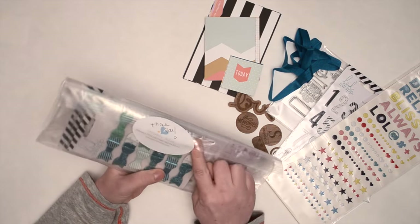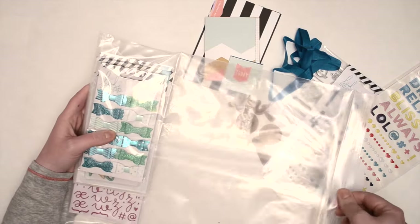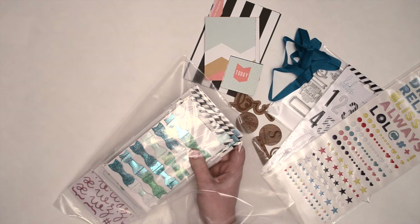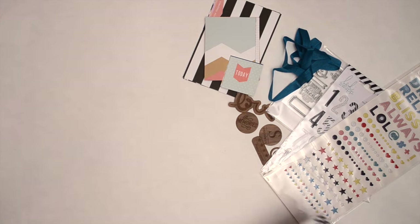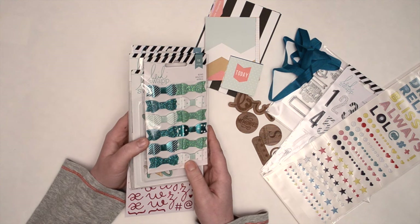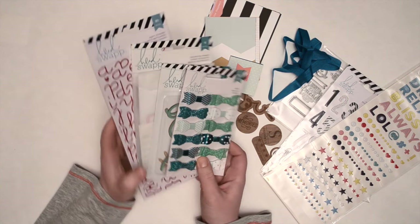Alright, so now onto the Life Pages add-on kit number three. If you subscribe to Gossamer Blue and use my name as a referral, then both you and I get an add-on kit, just as an incentive to subscribe. The good thing about Gossamer Blue is there's no commitment — you could literally sign up for one month, get your add-on, and then cancel. It's a really good value. Add-ons are usually between $25 and $30, so a really awesome deal.